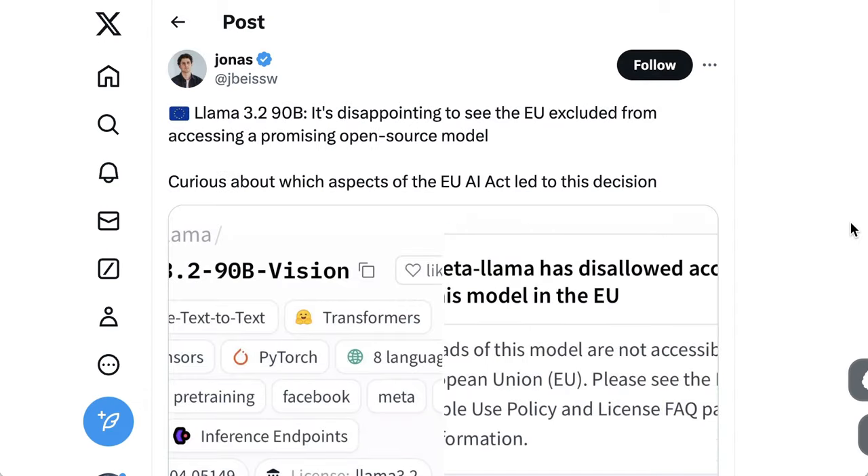Speaking of all over the world, one place this won't be distributed is the EU. This is not a surprise — it's something that Meta had announced. But as Jonas writes, it's still disappointing to see the EU excluded from accessing a promising open-source model.